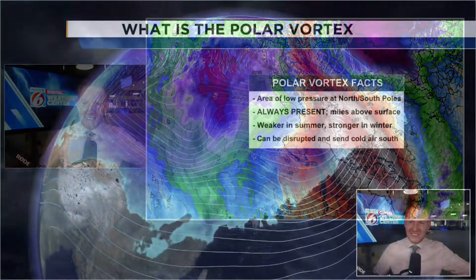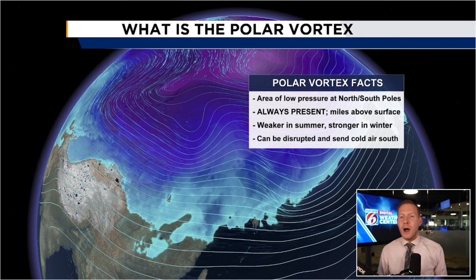We can call that SSW for short. What that does — when we get that abrupt and sudden warming in the stratosphere — it starts to disrupt the polar vortex. A couple of facts before we get into what the polar vortex is and how it can impact us indirectly in Central Florida and across the lower 48 of the United States in general.